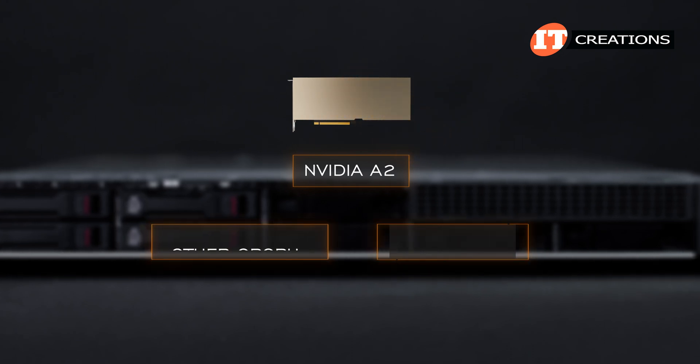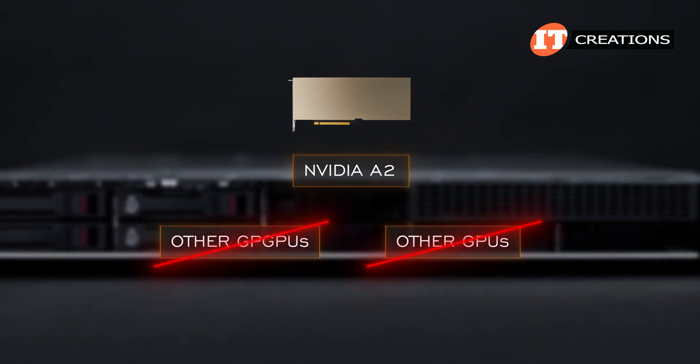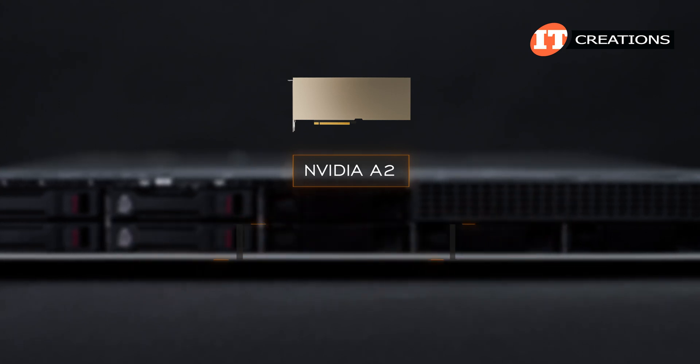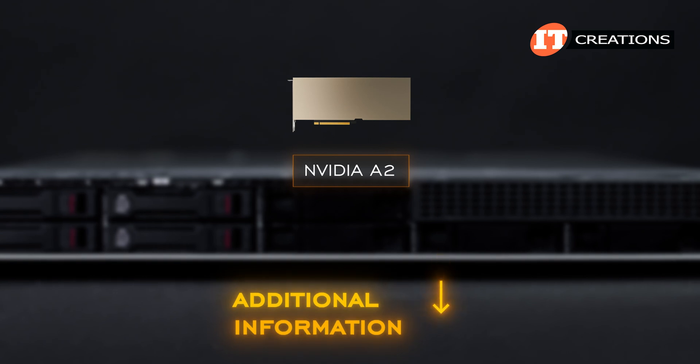Beyond that, there are currently no other GPUs listed for additional single-width or double-width cards, nor a wattage limit. So that's all I have on this topic for now — I may add additional information in the description at a later date.